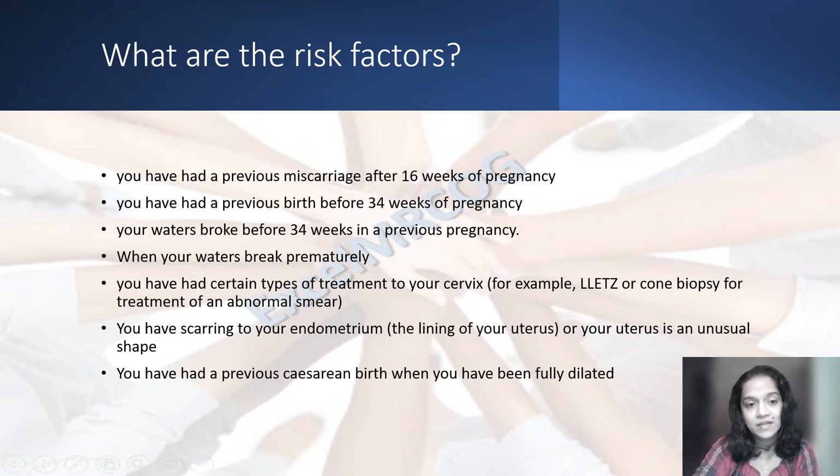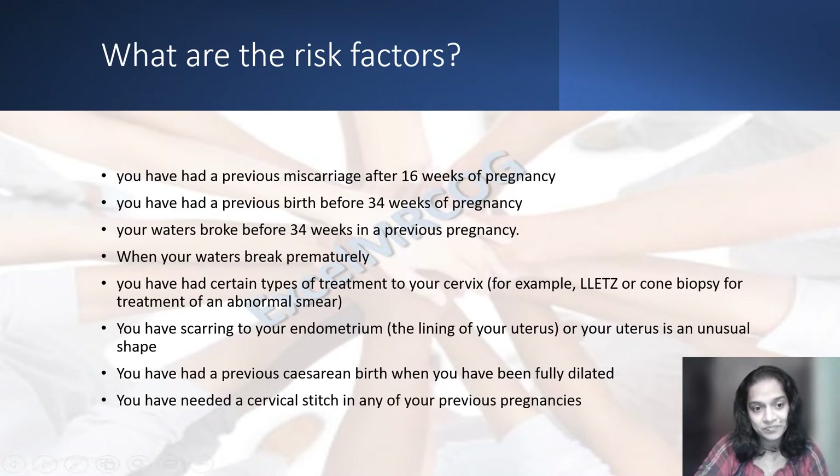You have had a previous cesarean birth when you have been fully dilated. You have needed a cervical stitch in the previous pregnancy. These are the high risk factors — in other words, these are the risk factors for preterm birth.